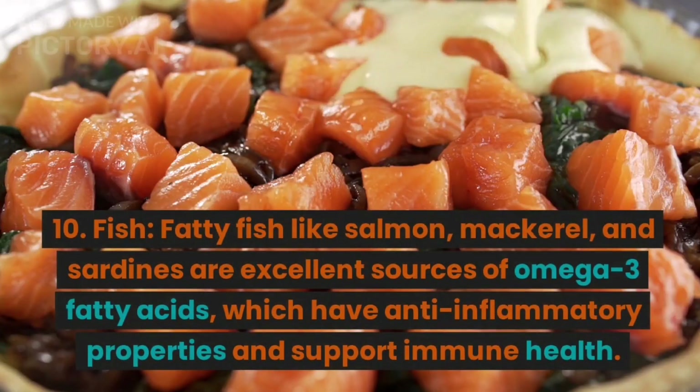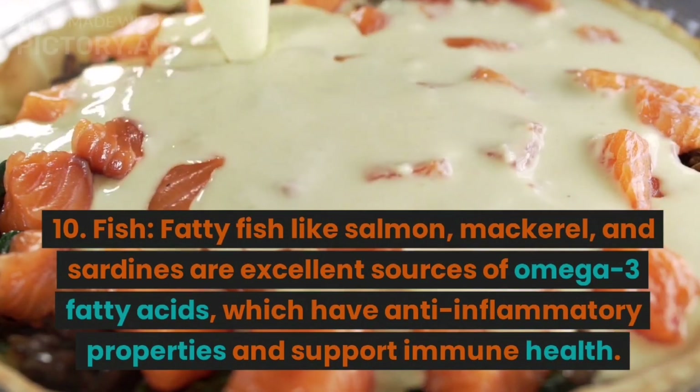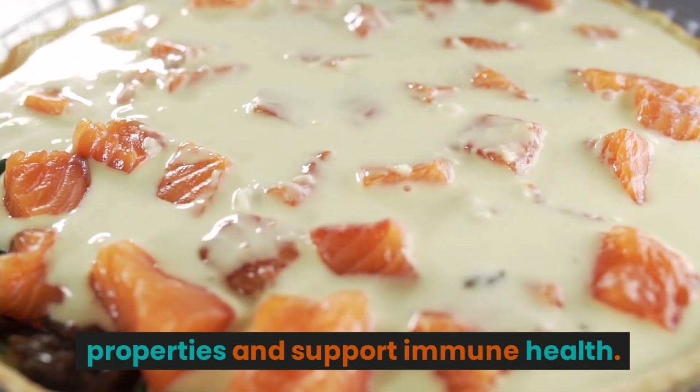10. Fish. Fatty fish like salmon, mackerel, and sardines are excellent sources of omega-3 fatty acids, which have anti-inflammatory properties and support immune health.